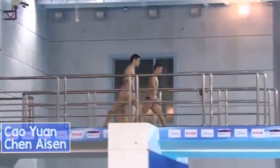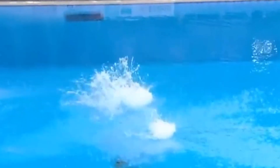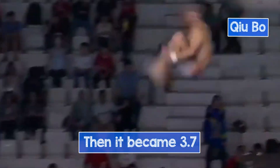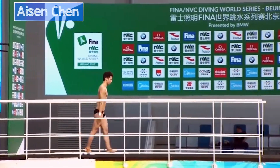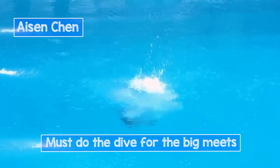Fun fact about this dive: it had a difficulty degree of 3.5 the whole time until 2008. No one wanted to do it, but then the degree rose to 3.7 and everything turned around. Now if you skip this dive at the main platform event, you can basically forget about getting a medal.